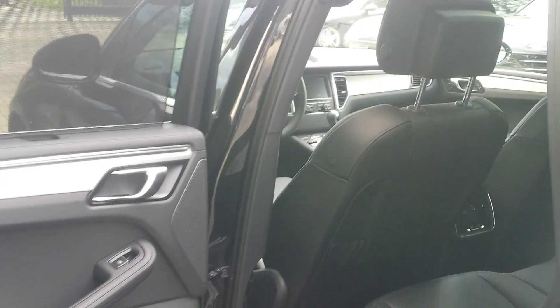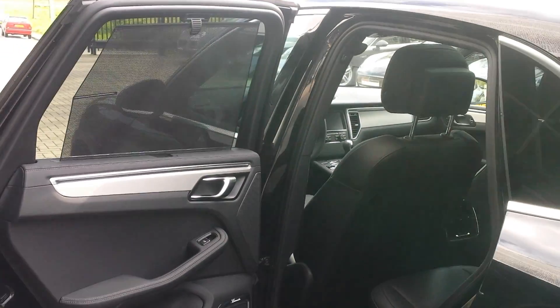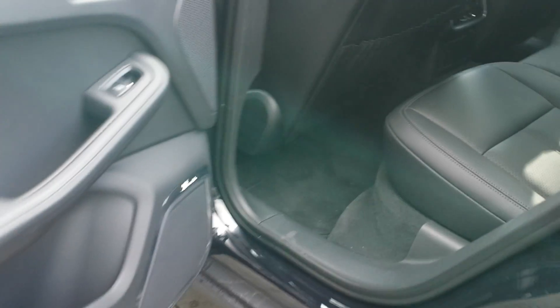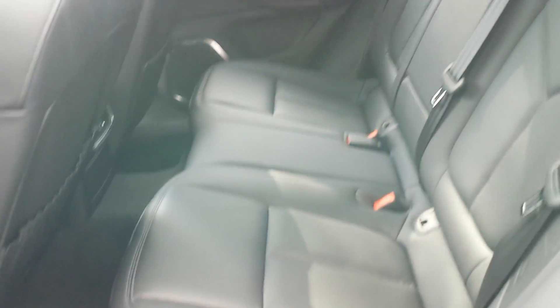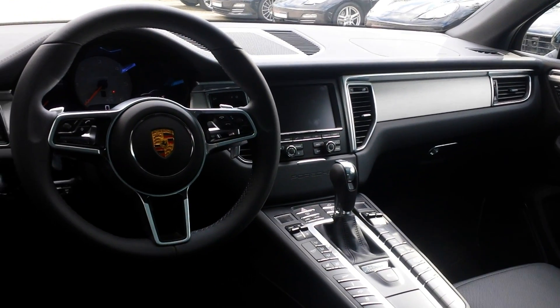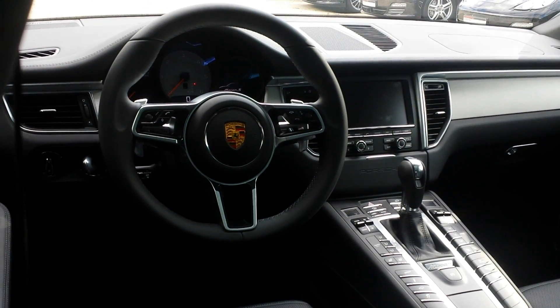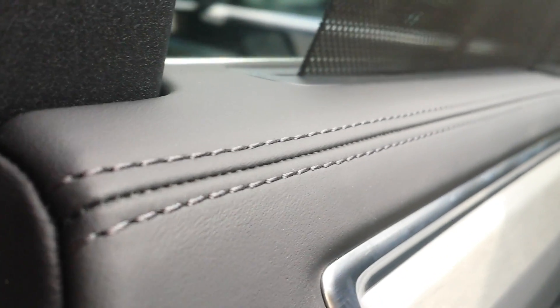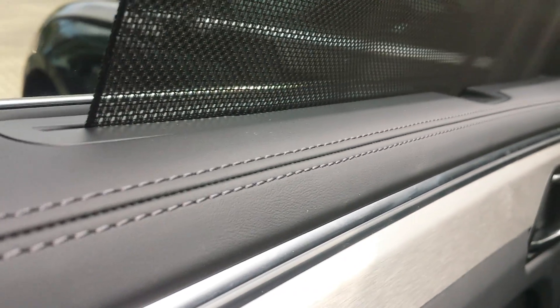The full leather interior comes with tinted rear windows, a Burmester sound system, and perforated seats. There is a dark headliner with adjustable headrests at the front and in the rear. The Burmester sound system is a cool option, and the full-stitch leather interior adds a premium feel throughout.